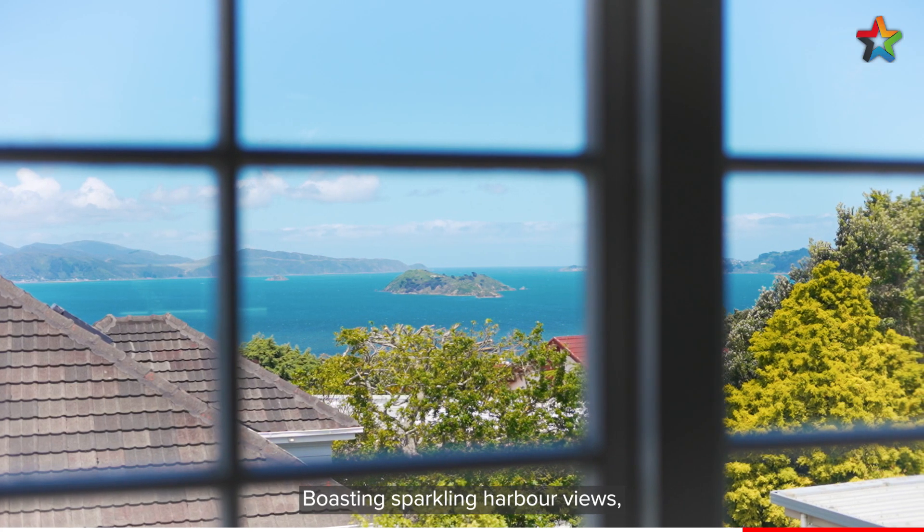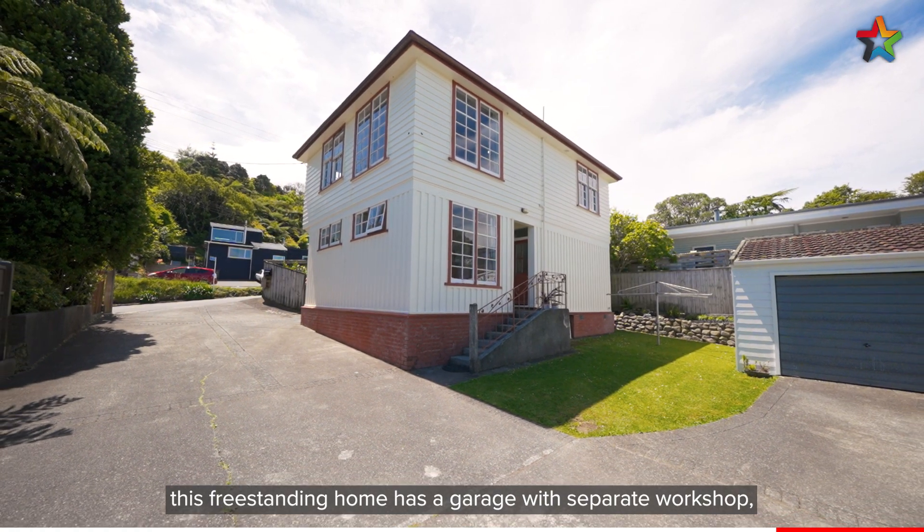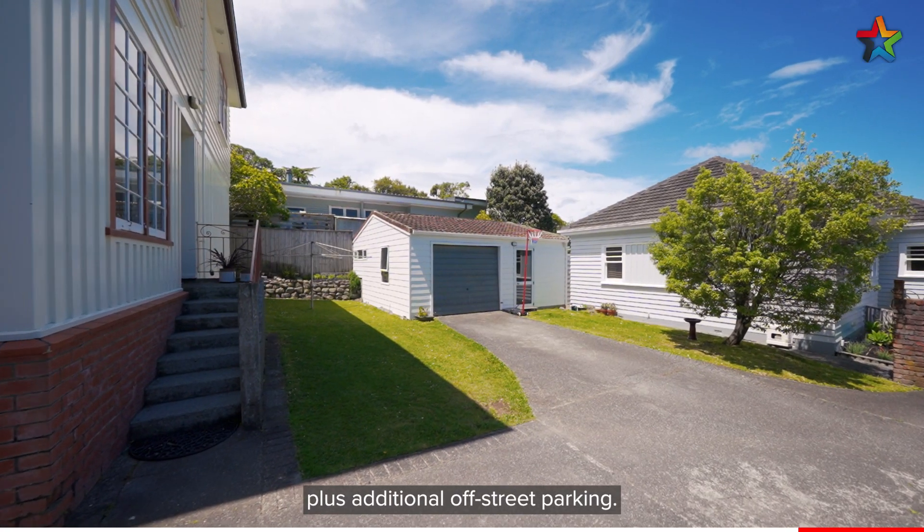Boasting sparkling harbour views, this freestanding home has a garage with separate workshop plus additional off-street parking.